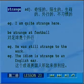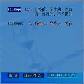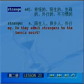strange作为形容词表示陌生的、生疏的、奇怪的、外行的、不习惯的。strange加R之后，stranger作为名词表示陌生人、异乡人或外行的意思。比如说，do they admit strangers to the tennis court？他们承认对网球来讲是外行吗？